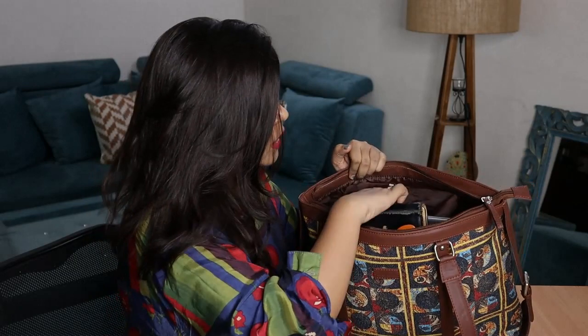You also have shoulder straps. This bag is perfect for your office and also whenever you are traveling, because these days even on vacation you have to have your laptop along with you. This bag comes very handy for keeping your laptop because it has a dedicated section for your laptop. So let me take out all the products one by one.